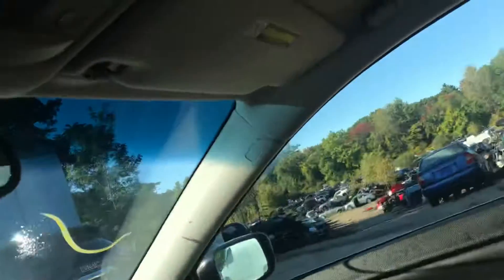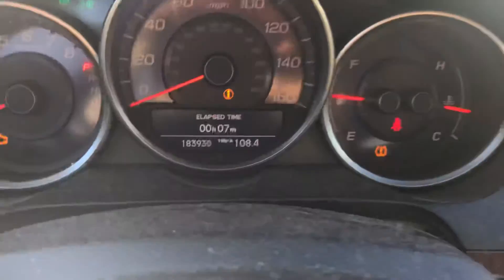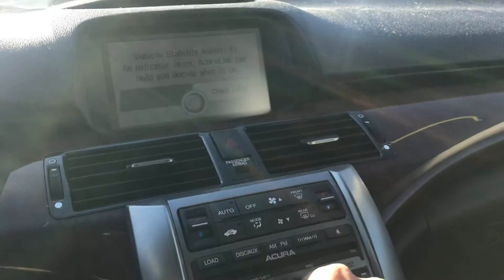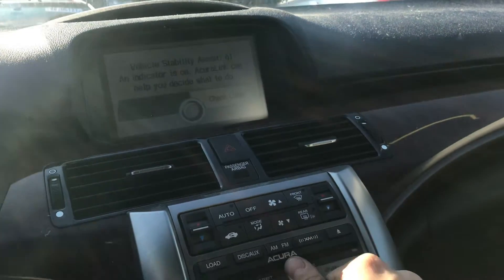All the windows go up and down. Sunroof works. Mileage — speakers are blown but you can barely hear it.